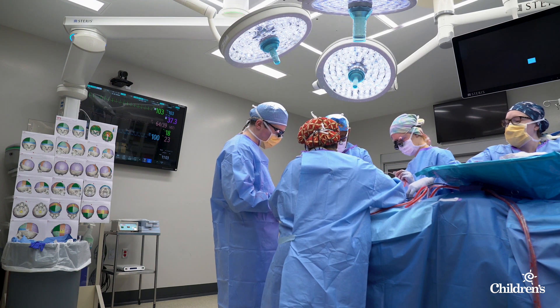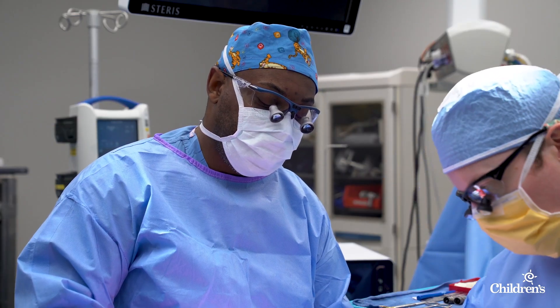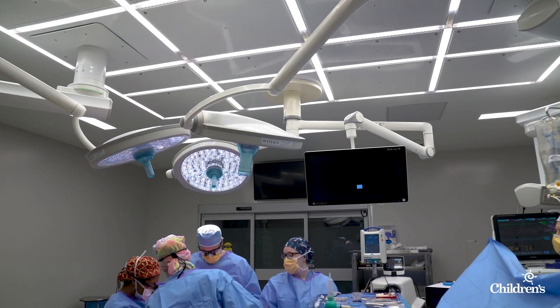It's pretty tremendous to be able to leverage some of the technology that's available. I think it's the wave of the future. Virtual surgical planning is a new technique that combines a little bit of artificial intelligence with the accumulation of machine data to help us correct the skull shape for patients.